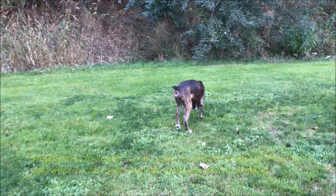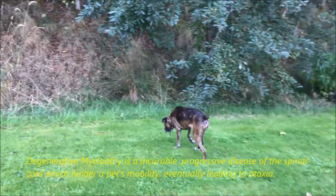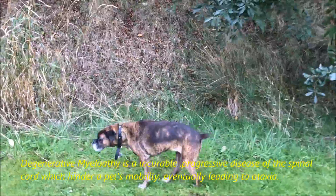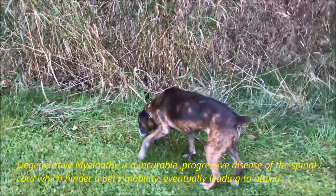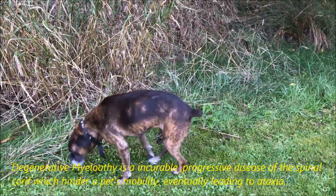As you notice, her hind leg is lagging, and I've seen it get as bad as her falling over and not having enough strength. The muscle size of her rear legs has deteriorated.